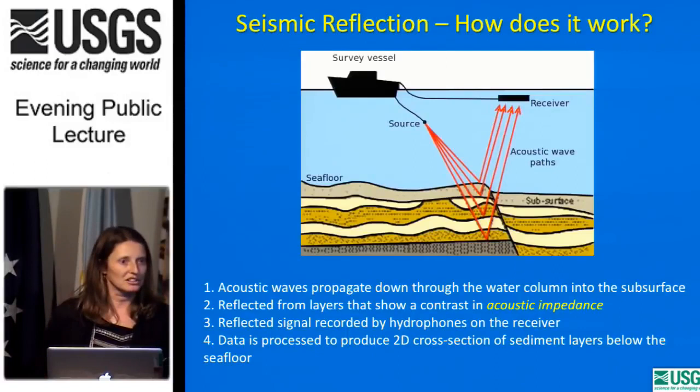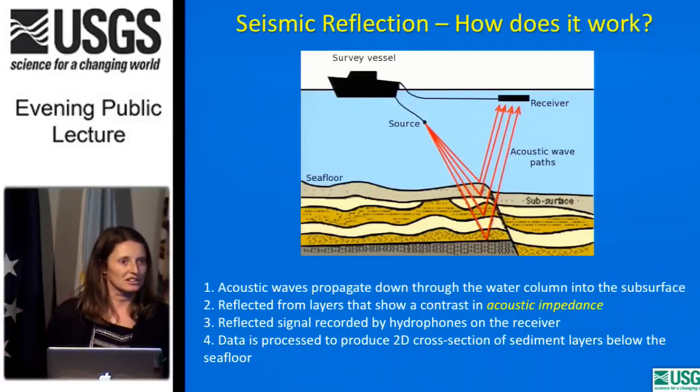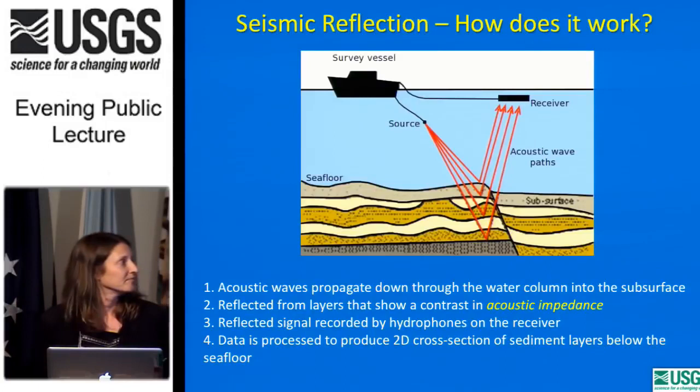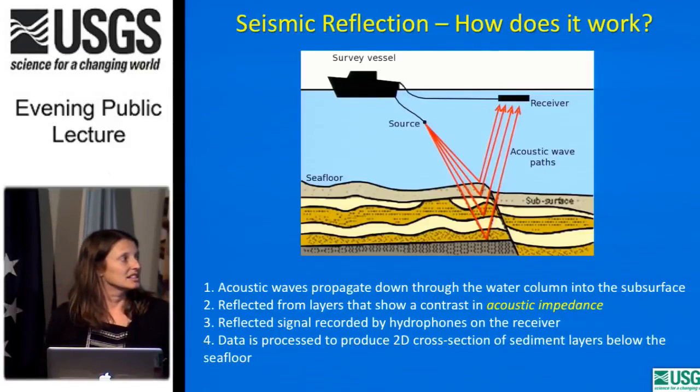Here's a primer on seismic reflection: you have a survey vessel towing an acoustic source. Acoustic waves propagate through the water column and into the subsurface, and are reflected from layers showing a contrast in acoustic impedance — basically changes in physical properties. A sand layer and a clay layer reflect sound differently. Those reflected signals are recorded by hydrophones on the receiver, and data is processed to produce 2D cross-sections, like a road cut of the subsurface, showing sediment layers below the seafloor.